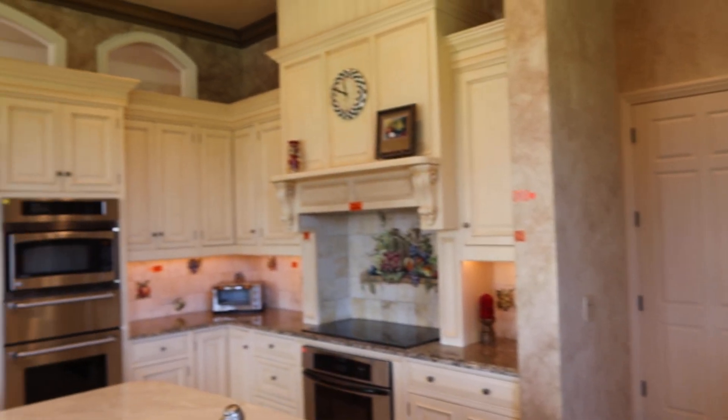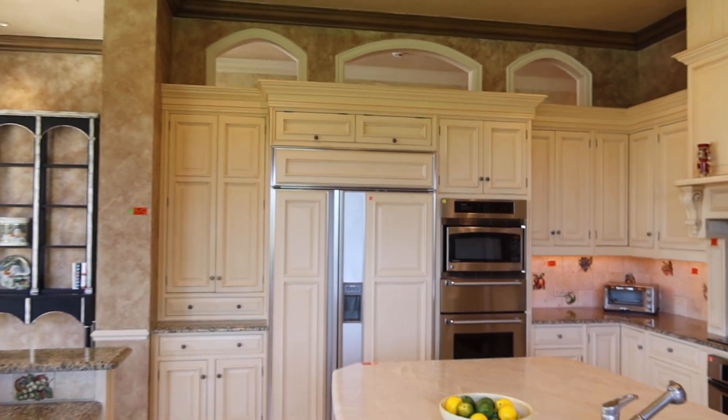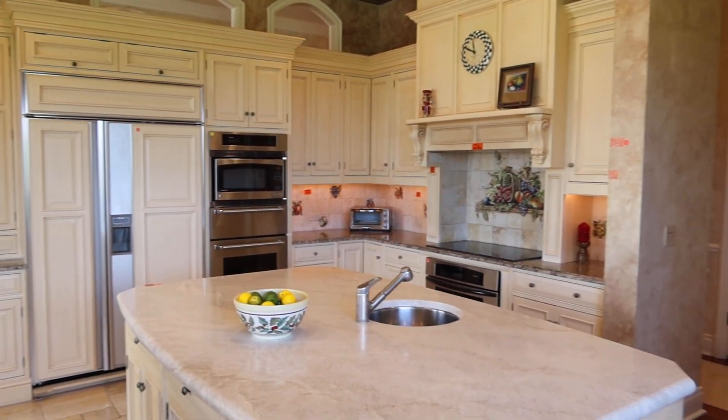I'm going to make another video of the islands separately. We are going to have a preview, so you can come look at the kitchen in person if you're interested.